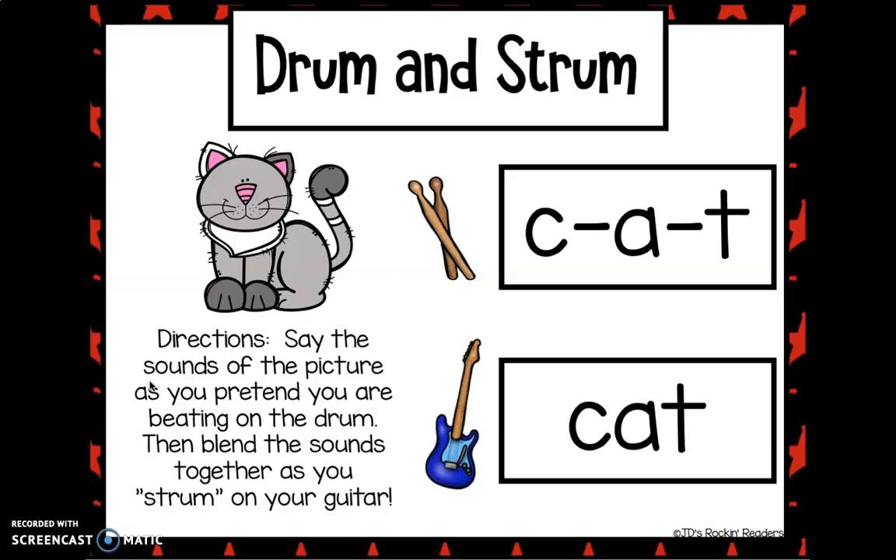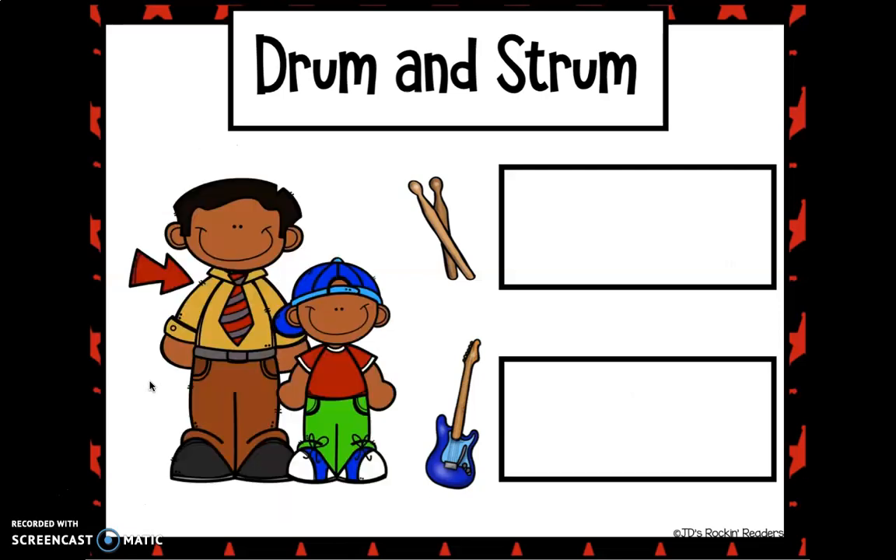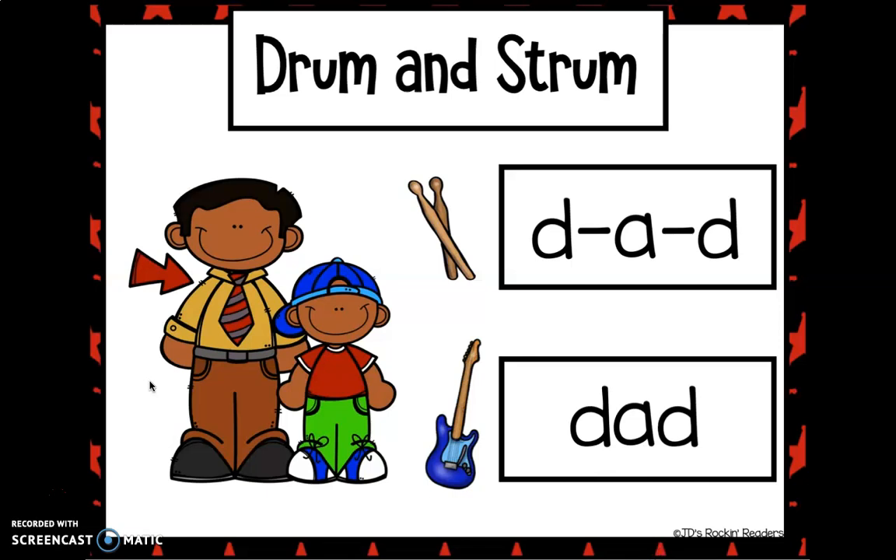So let's start with the first one. Are your drumsticks ready? Let's go. C... A... T. Now get your guitar ready and say the word with me. Cat. Well done. Was that fun? The next one. D... A... D. Can you say that word? Get your guitar ready. Dad. Well done.